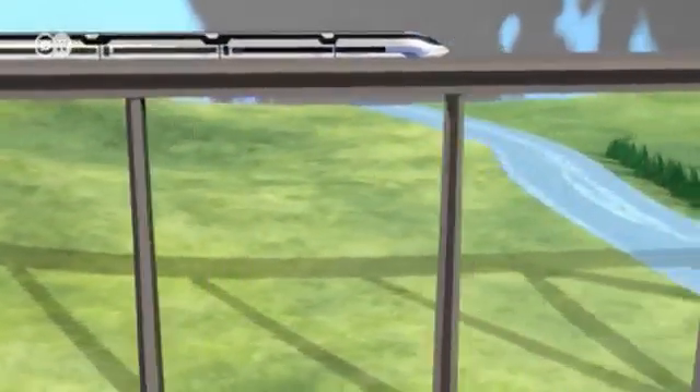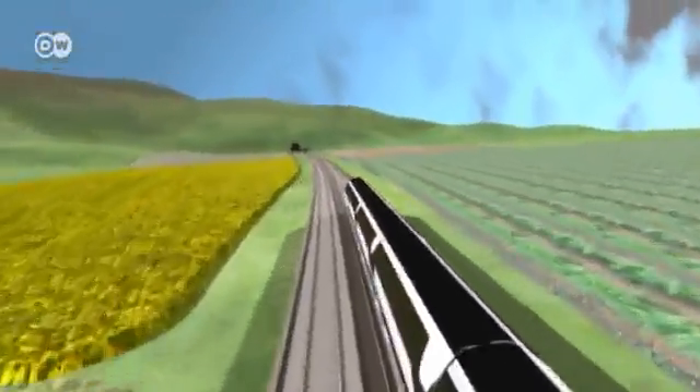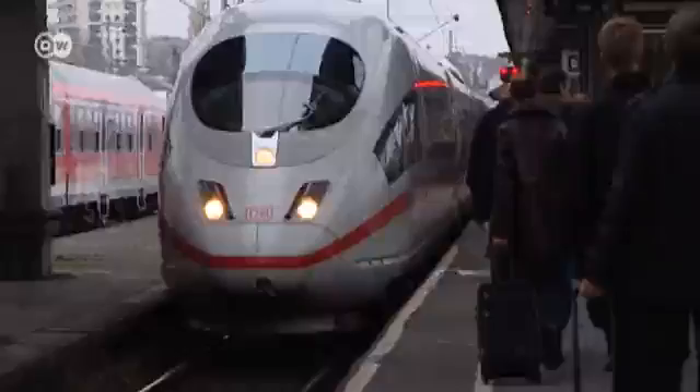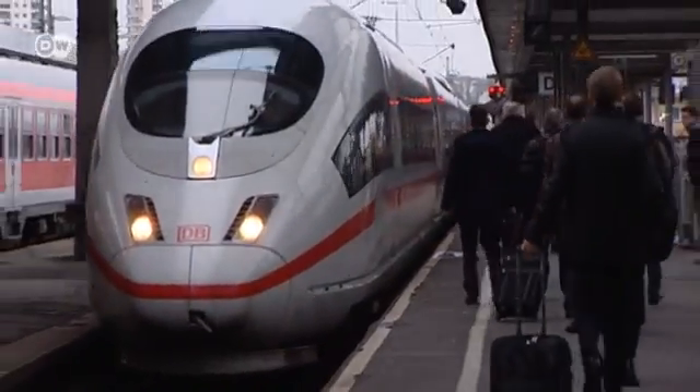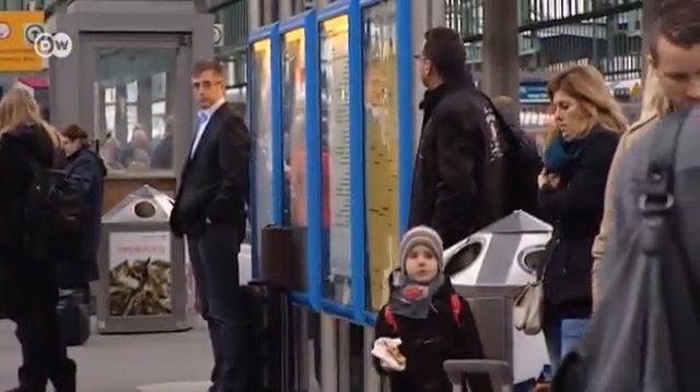This is what the train of the future could look like — a double-decker that would be able to travel at speeds of up to 400 kilometers an hour and accommodate 1,600 passengers. But wouldn't that mean even more congestion on station platforms and increase the chance of delays?